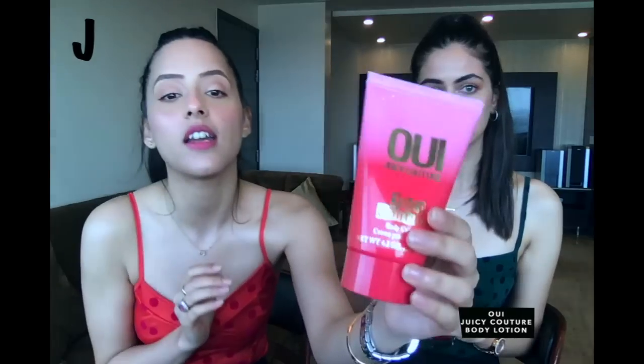The next alphabet is J and from J I have this Juicy Couture body lotion. It smells really nice — I love Juicy Couture, I own almost all their perfumes. This lotion in particular is really good for summer because your body needs a little bit of hydration but it shouldn't be overpowering. It's not too thick or balmy but it still moisturizes the skin. The packaging is cute too — it's pink.